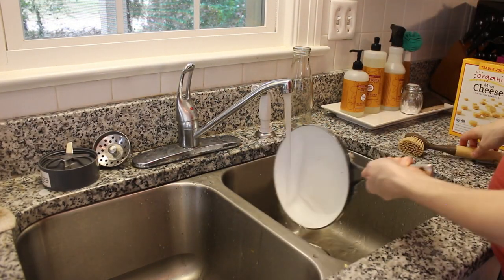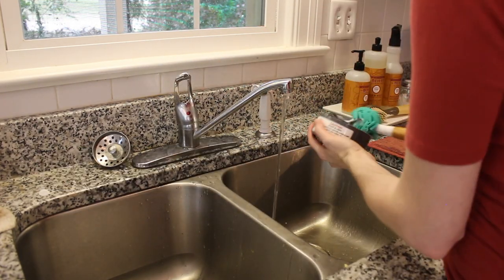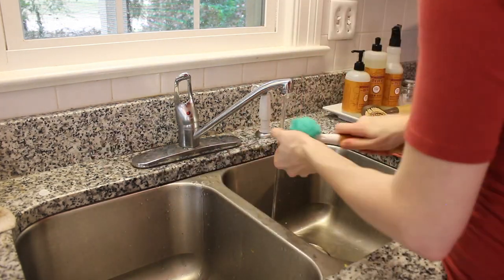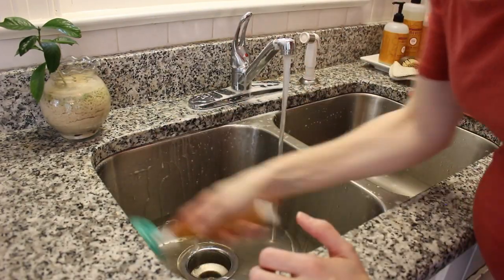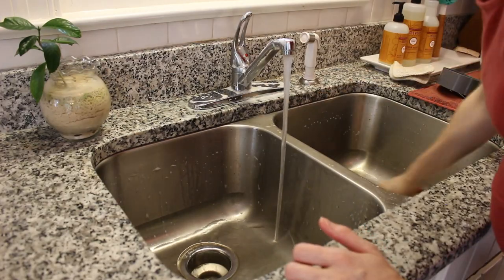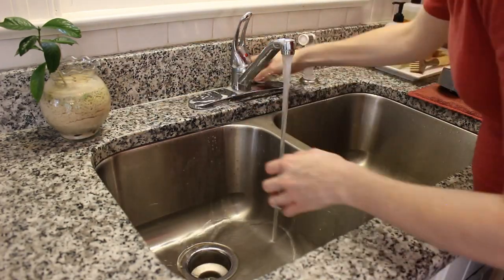I'm really loving these fall-scented Mrs. Meyers sets for hand soap, dishes, and countertops. I've got the apple cider which is my favorite. There's also a mum scent and a pumpkin scent out right now — I haven't tried either of those, but the apple cider smells so good and I feel like it can go all the way throughout the holiday season, not just at the start of fall.